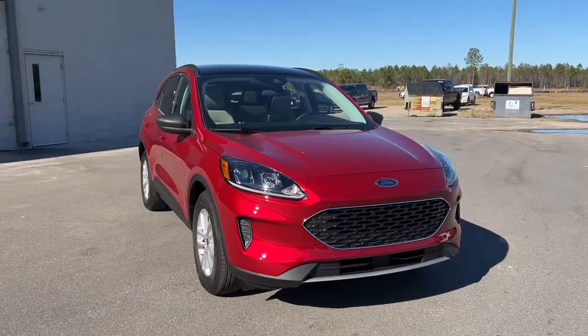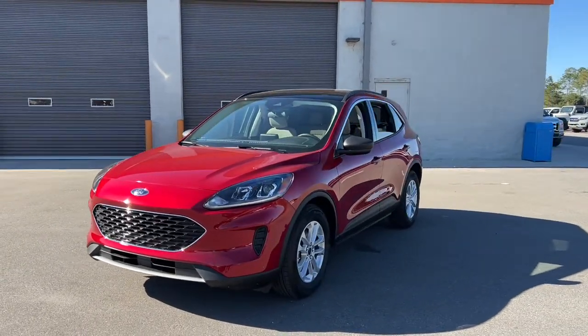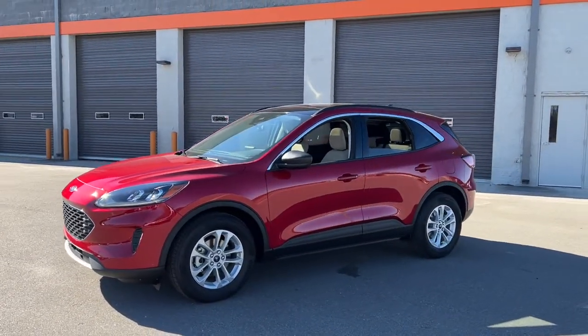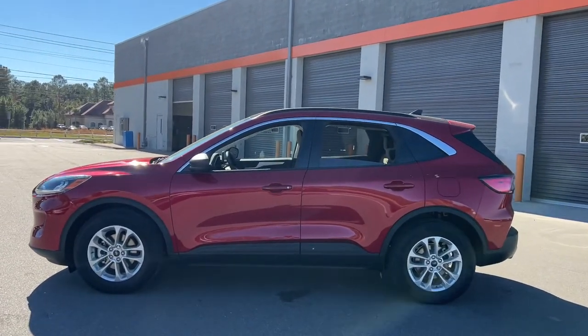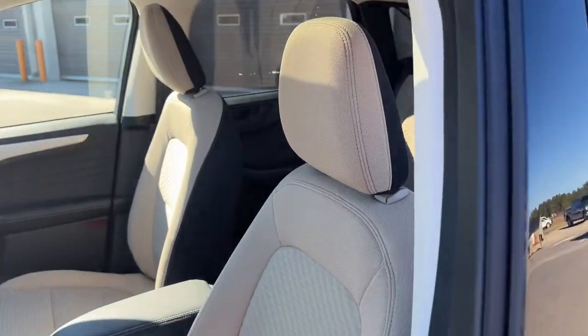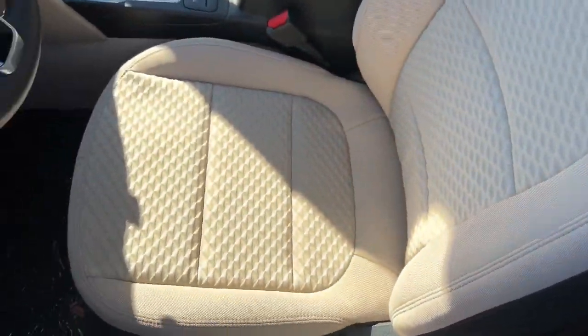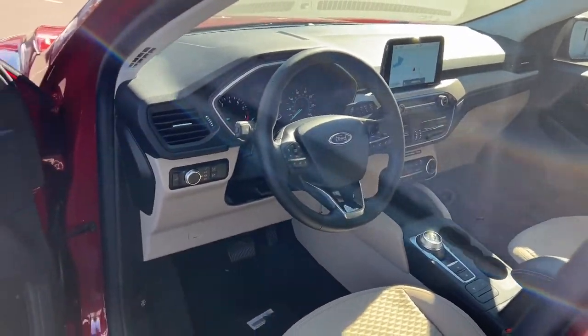Hop into the 2022 Ford Escape and take a closer look at this comfortable and capable escape. This compact SUV is your calm, capable refuge in a hectic world, designed to be family friendly with a can-do heart. Its technology protects, connects, and entertains so you can relax and enjoy its comfortable, responsive ride.